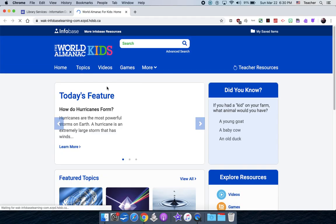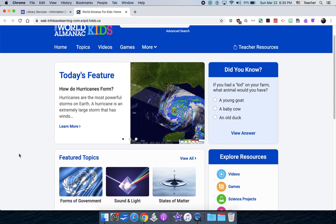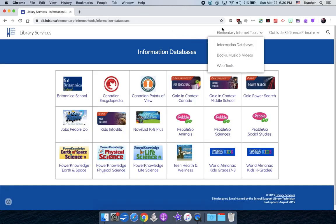There are other encyclopedias here too. The World Almanac is listed for grades seven and eight — it's another encyclopedia with science projects, maps, and different forms of government. Another place to collect information.